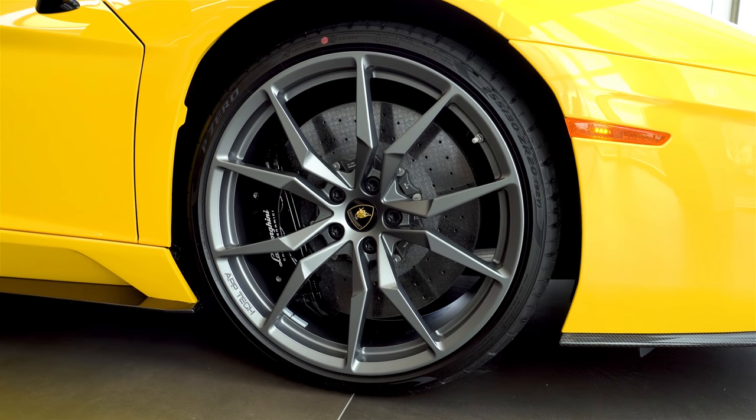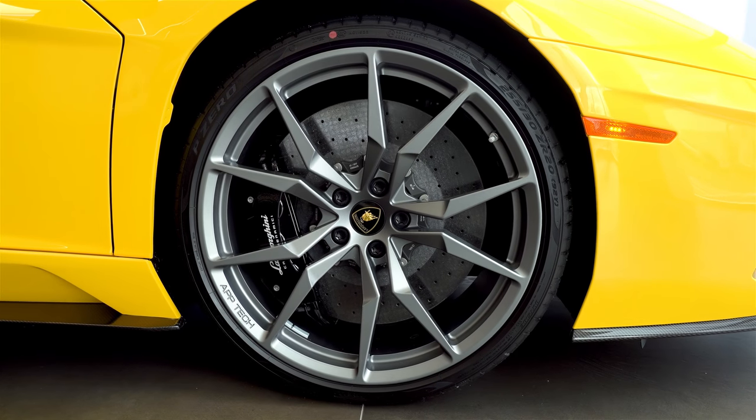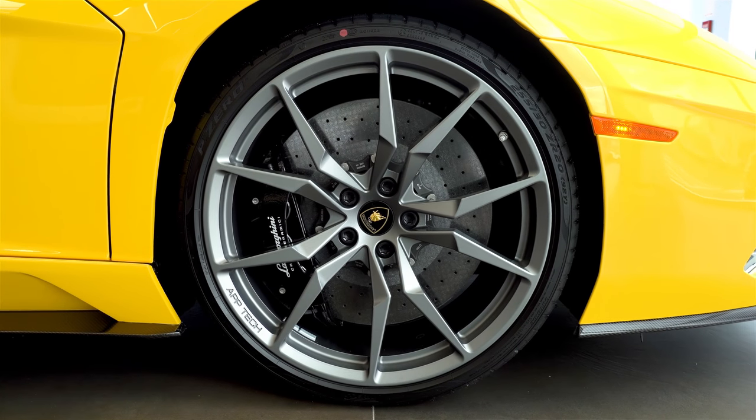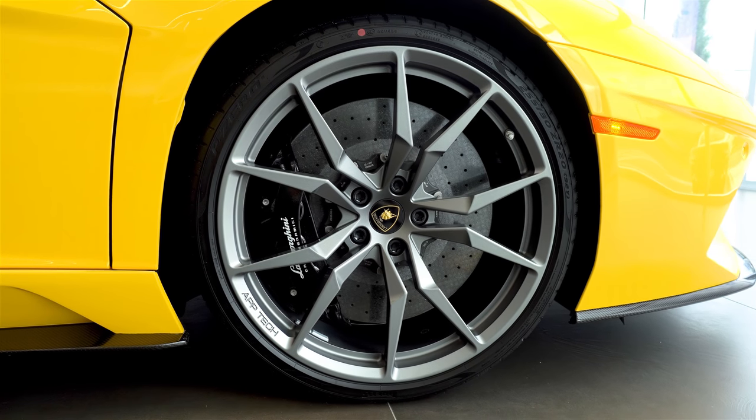Now something that I think ties the interior in well is the choice of rims. They've done the Dion Forge 20/21 inch matte titanium rims, and I really love the way that it all works.